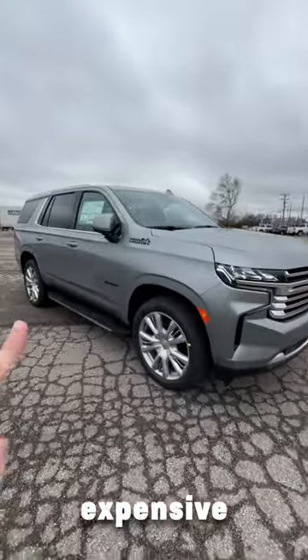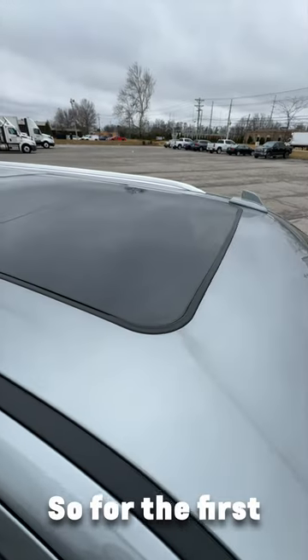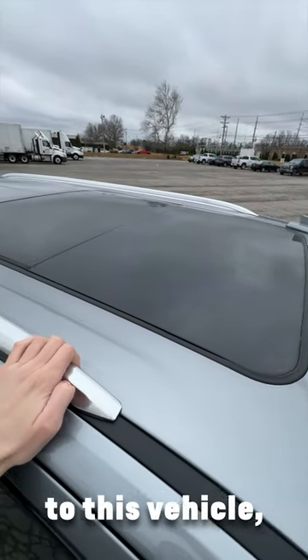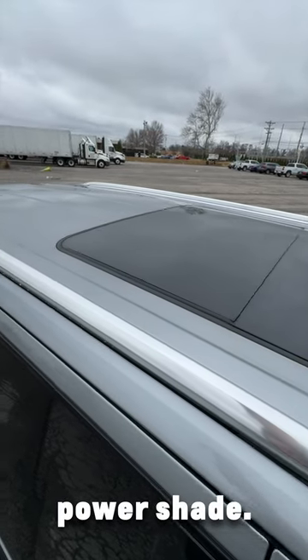Here in front of me, I have one of the most expensive Chevy Tahoes you can buy. It's loaded with options — can you guys guess how much? For the first option we added to this vehicle, you have a power panoramic tilting and sliding sunroof with a power shade.